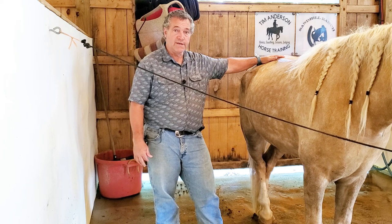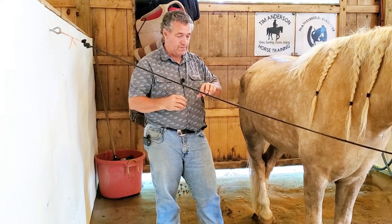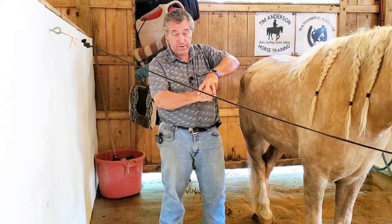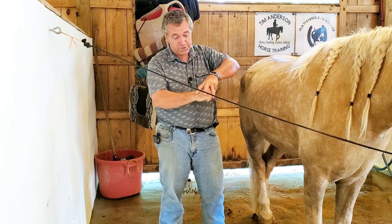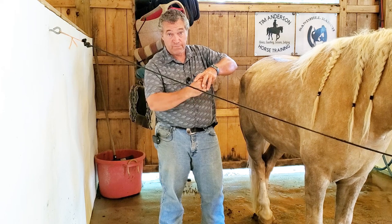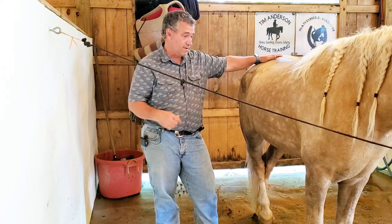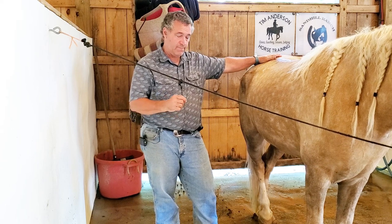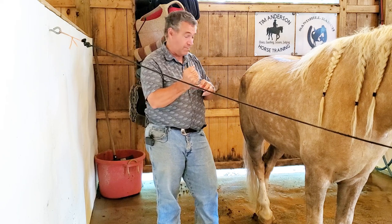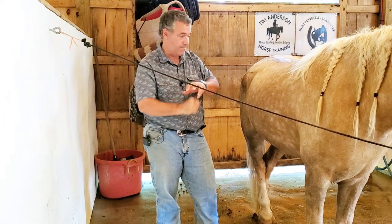Basically what they did was go into that tendon. There's the kneecap, and three tendons hold it in place. One of those three tendons was stretched — too long — and that was letting that kneecap fall out of place. So what the vet did was basically scar that tendon so that it would tighten up, and that gets it back to where it needs to be to hold that kneecap in place.